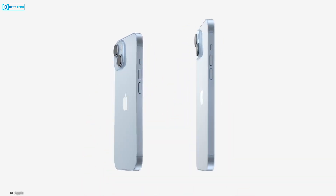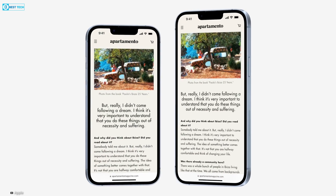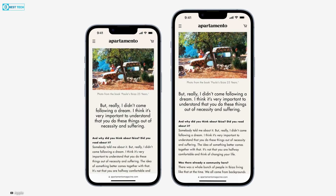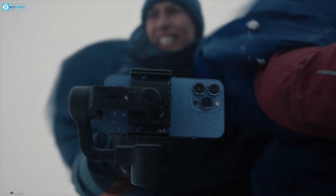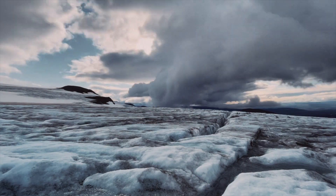Consequently, the standard iPhone 15 and 15 Plus models might be positioned with a more affordable price stack, emphasizing their status as options with relatively lower-end features compared to the Pro models.